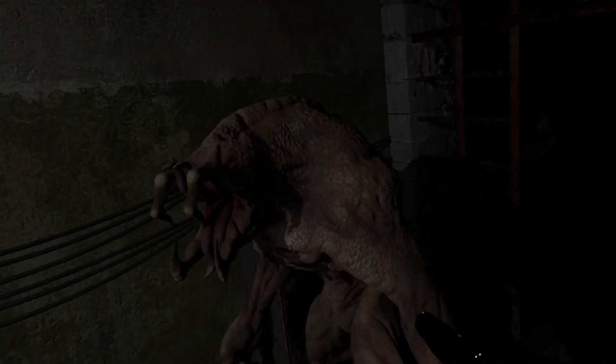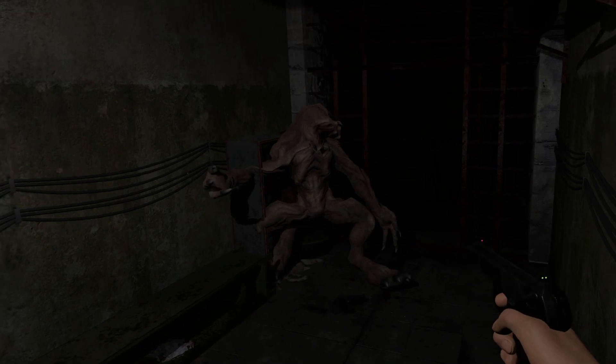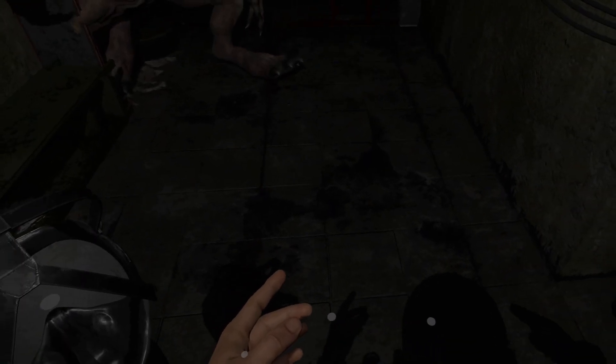Oh shit, run dude! Damn bro, scared the shit out of me.